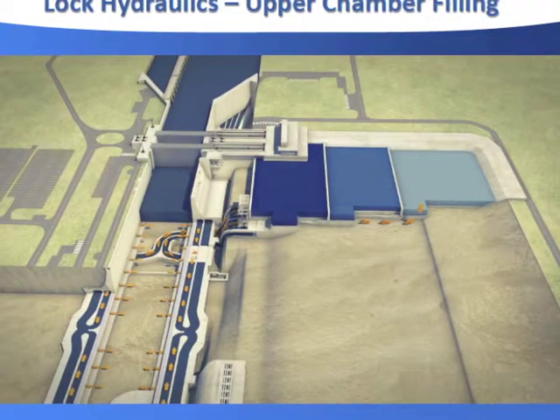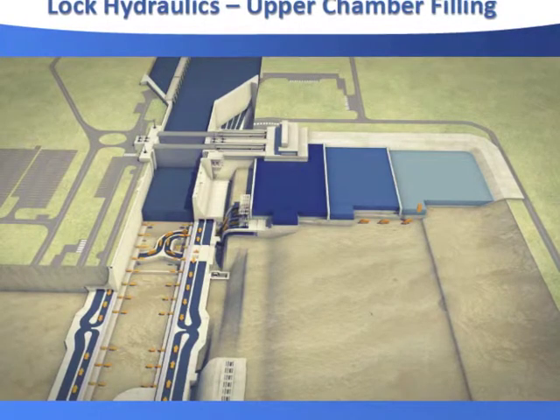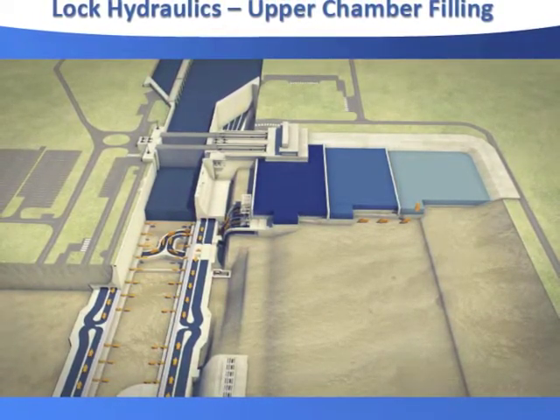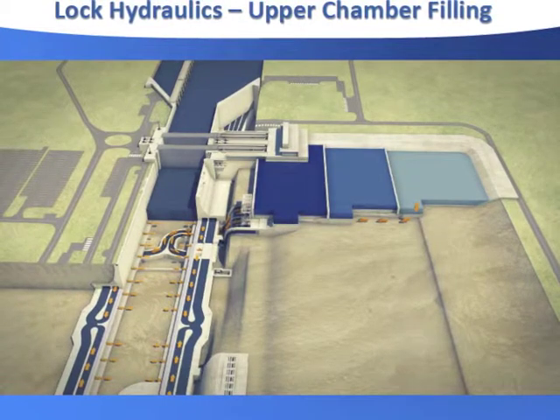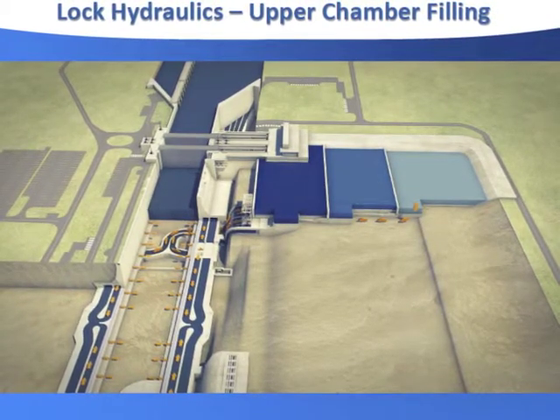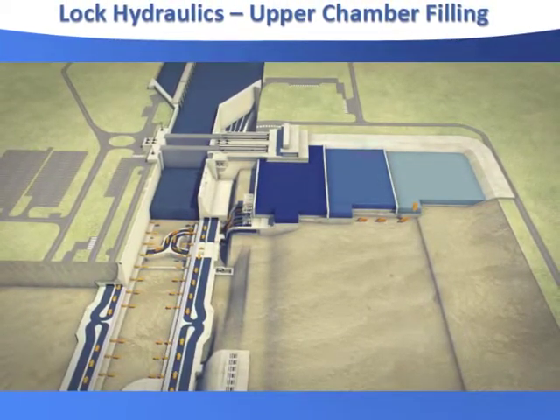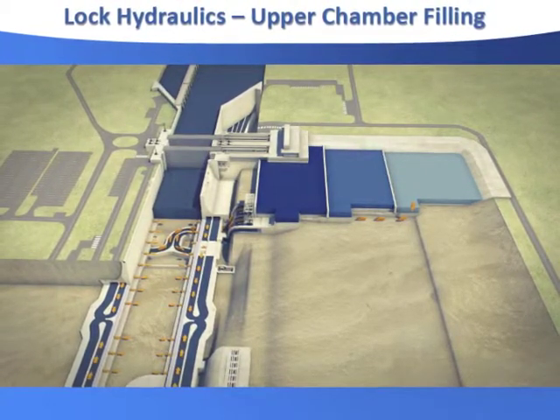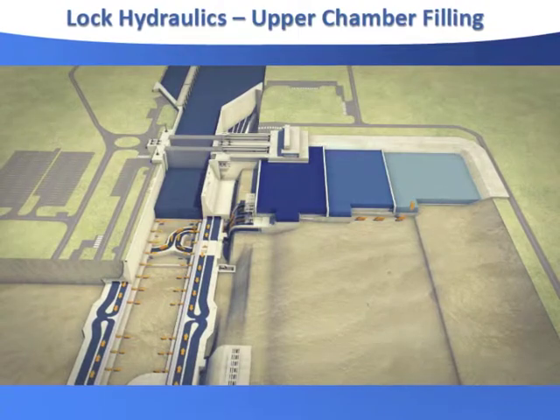Just so you have an idea of how this works — there's a cut there and you can see the water-saving basins filling the chamber right now. It's moving up, and there are three basins, and at the end you have to equalize between the two levels. So you can't save everything — you can only save 60%.